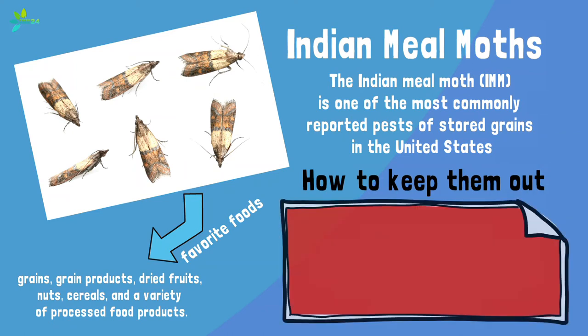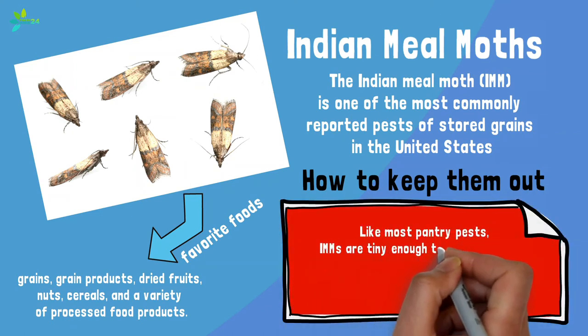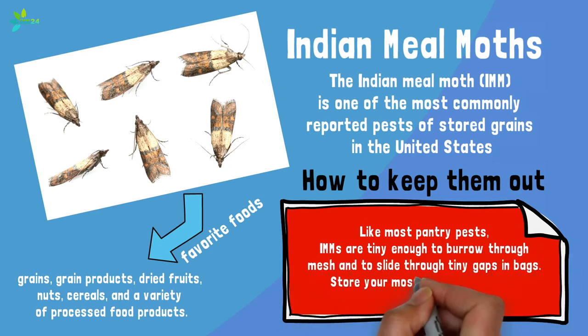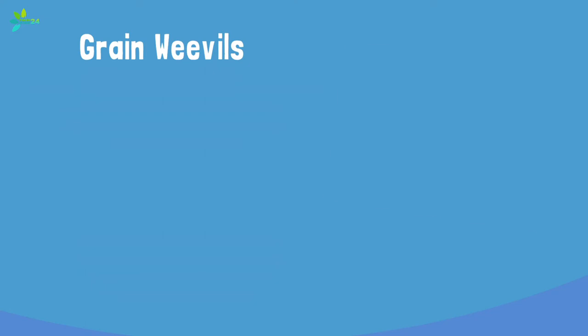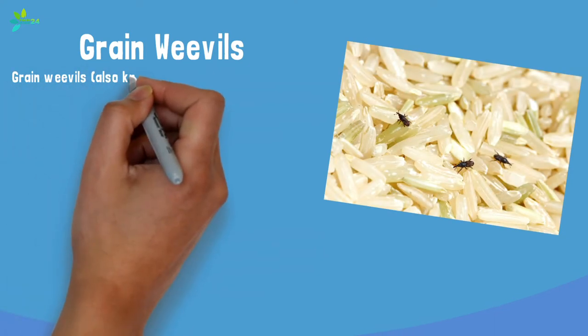How to keep them out: like most pantry pests, Indian meal moths are tiny enough to burrow through mesh and slide through tiny gaps in bags, so store your most enticing products in airtight containers.